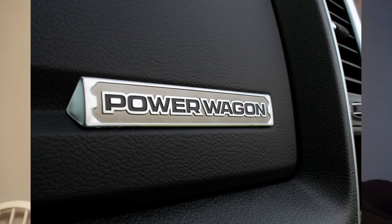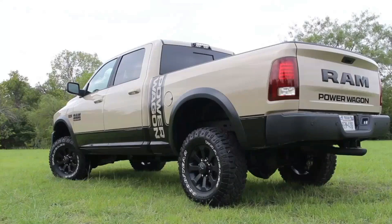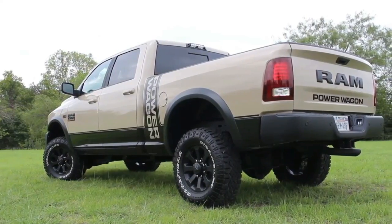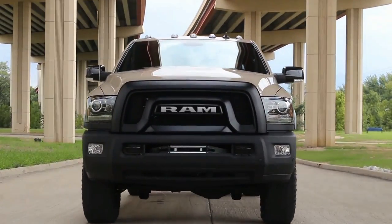Hey, what's up guys, IW Rocker here. Today I'm going to go over a quick showcase for you on the recently announced RAM Power Wagon Mojave Sand Limited Edition truck. This thing is actually pretty cool and I'm just going to give you a quick rundown of it — it's not nothing too crazy, but let's go over it.